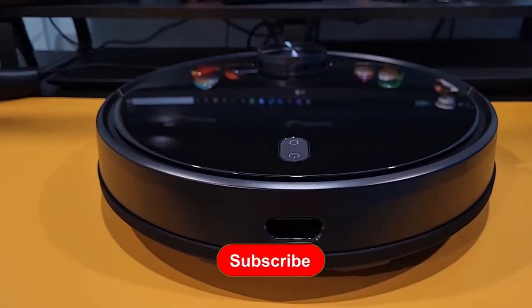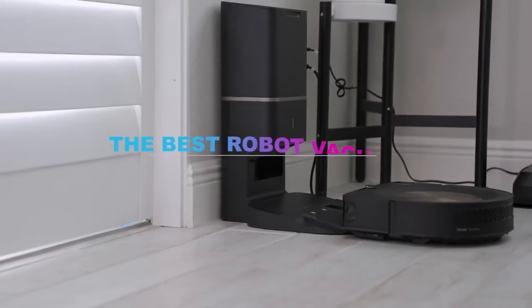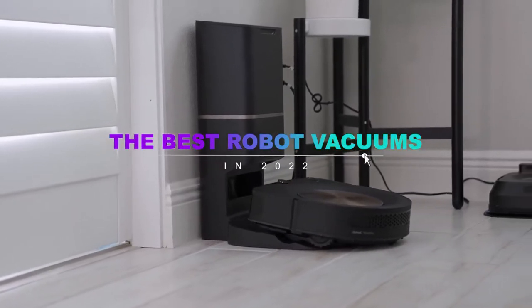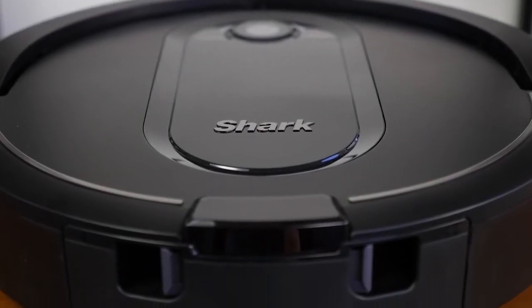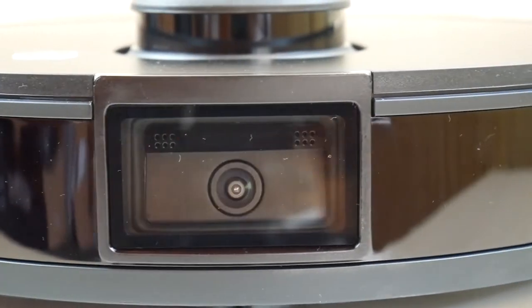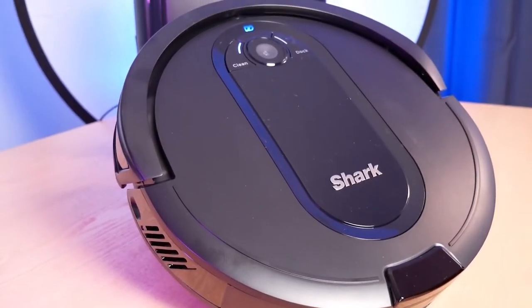Welcome back to the channel. Don't forget to like, subscribe, and ring the notification bell before we dive into the top five best robot vacuums in 2022. Links to all of the products in this video can be found in the description down below. Finding the right product can mean the difference between a pristine home and a dusty mess, so we're going to break down the top five absolute best robot vacuums in 2022.